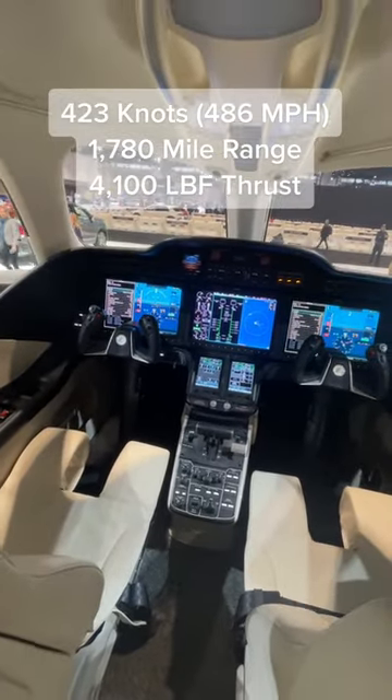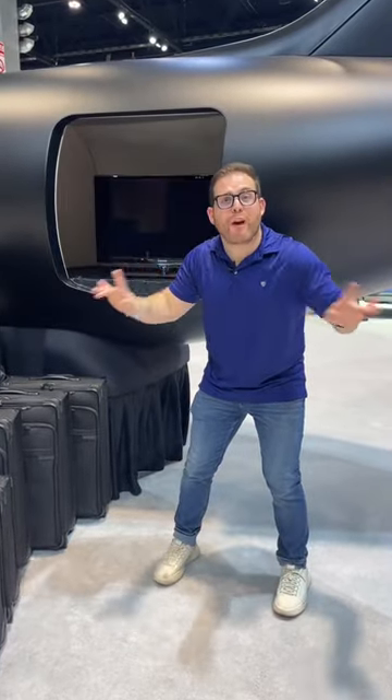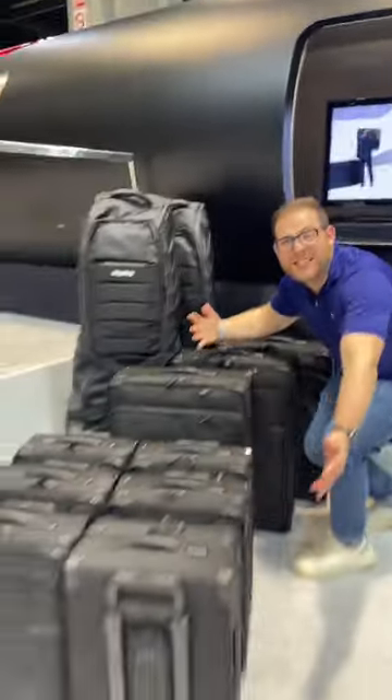Honda says this jet is perfect for a nice three-hour journey. Obviously, if you and your rich friends want to take a private golf weekend, you're going to need storage for all of their stuff, which is why the HondaJet has this massive cargo area where you can fit up to 16 suitcases.